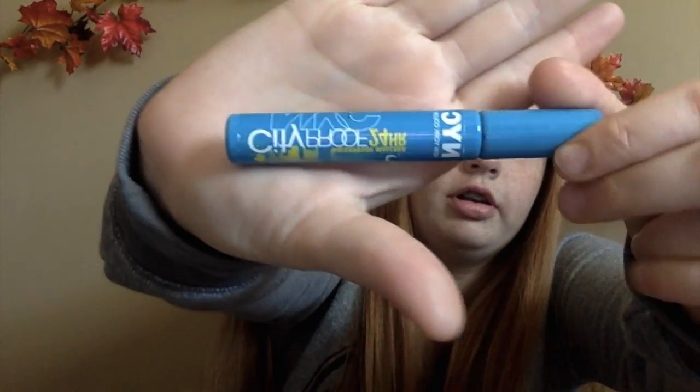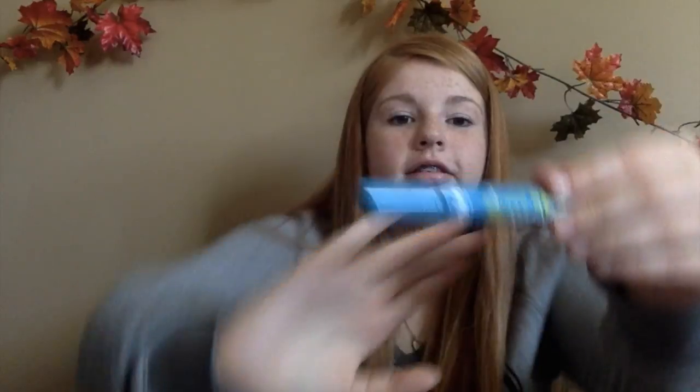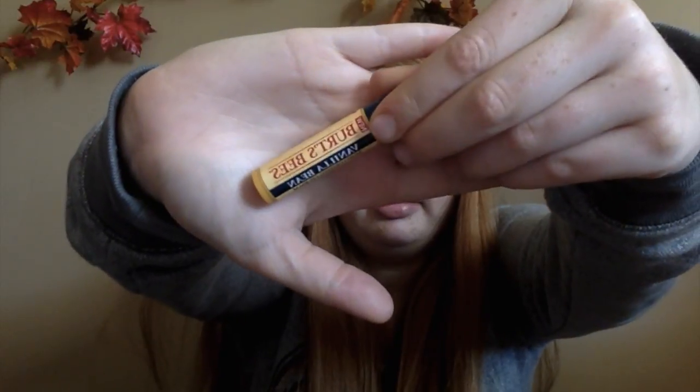Next we have this New York Color mascara. It's waterproof and it lasts 24 hours — this seriously does. It's really inexpensive, like I think it was $1.99 or $2. Next is a Burt's Bees Vanilla Bean — I actually got this in the summer but I haven't been using it until now. It's just a clear chapstick and it works so good.